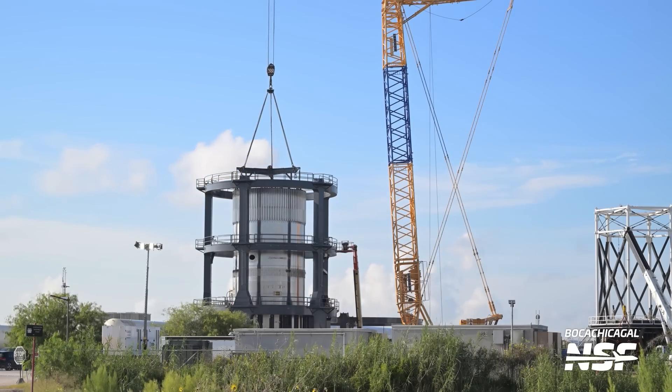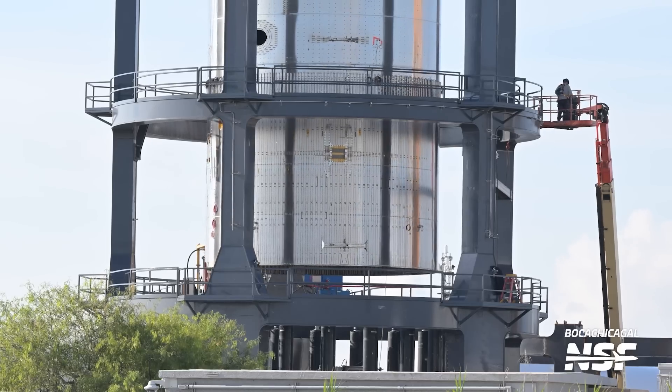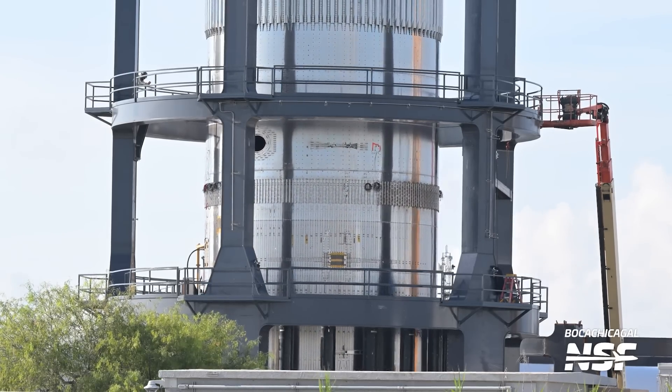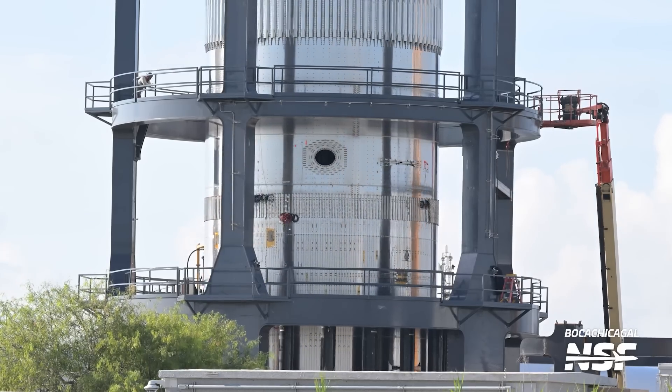It will be used to verify the integrity of the structure for the aft section of Version 2 of the ship. While Test Tank 16 is at Massey's, we're expecting it to undergo some sort of proof testing — either ambient, cryogenic, or both — to verify that there are no leaks and everything is working as expected under flight loads.